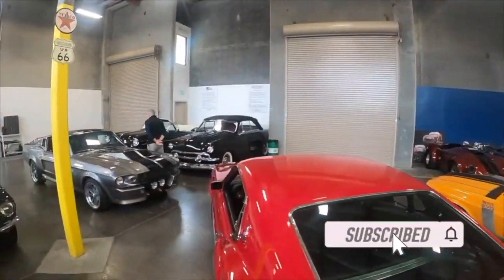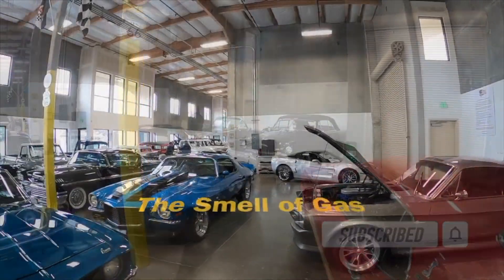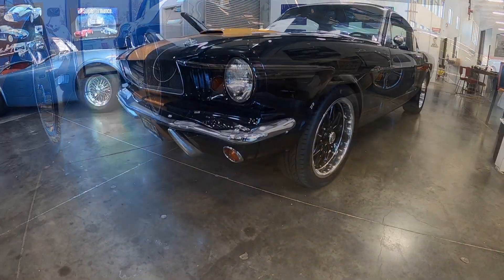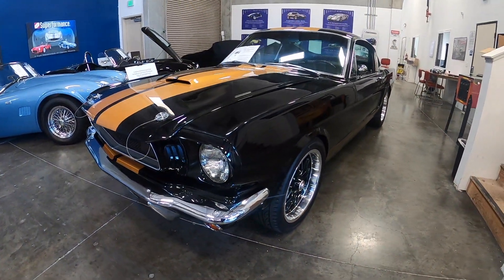Hey guys, welcome back to the channel. Today we're back in the showroom at My Hot Cars in San Ramon, California. This time I want you guys to check out a beautiful 1965 Mustang fastback.